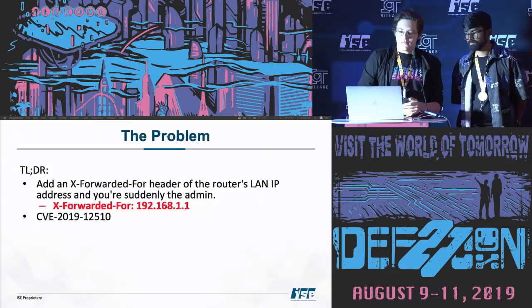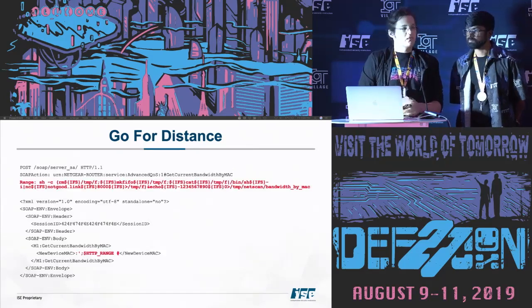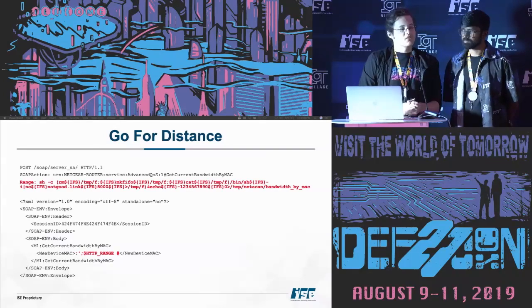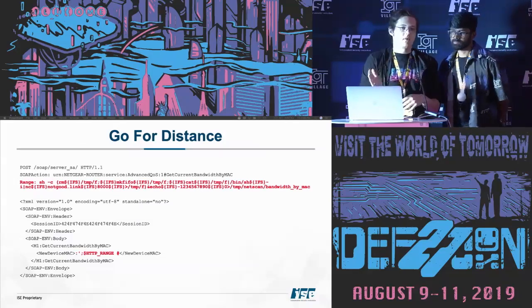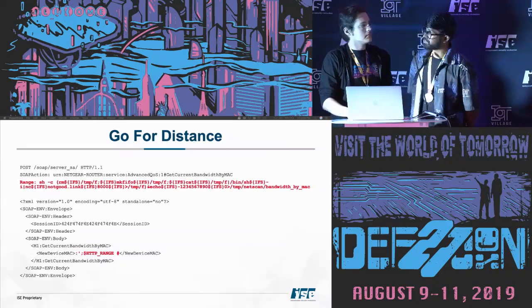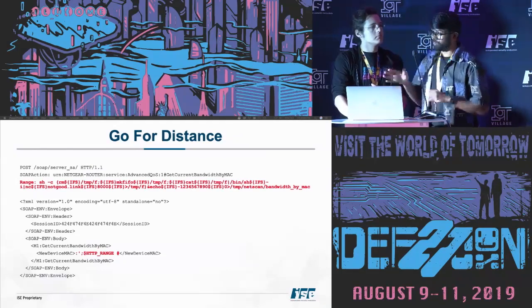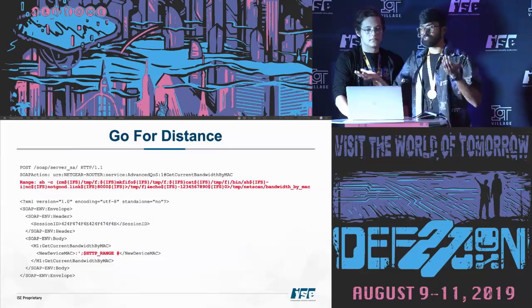I wasn't satisfied because an auth bypass isn't fun if you don't get a shell. CVE-2019-12511: the command injection exploit had interesting constraints — only 17 characters, all capitals, must have a colon, single quote, semicolon, and comment everything out. We used the Range header as an unexpected vector — putting the payload in that header, then referencing it in the XML body of the SOAP request. The environment variables were very much our friend when getting weird command injection payloads through CGI.